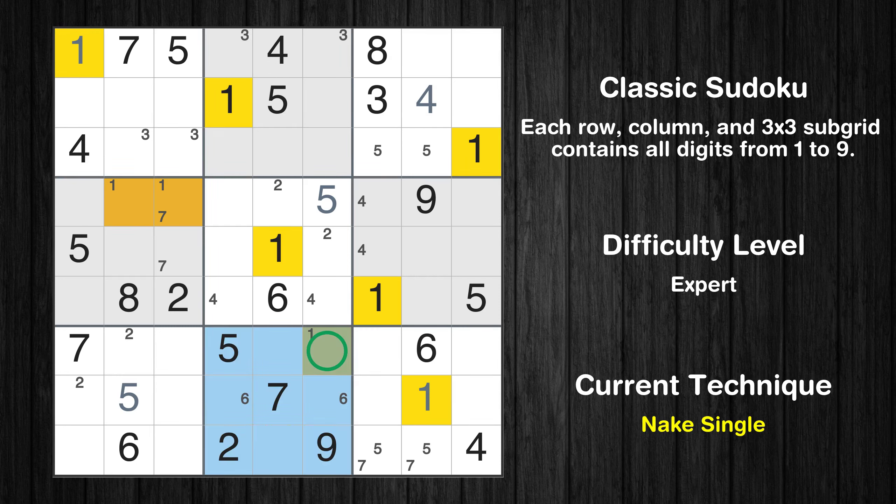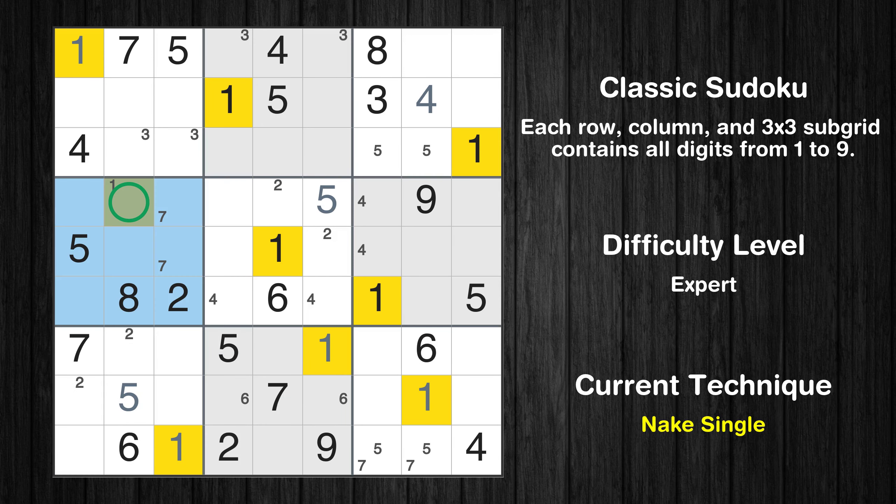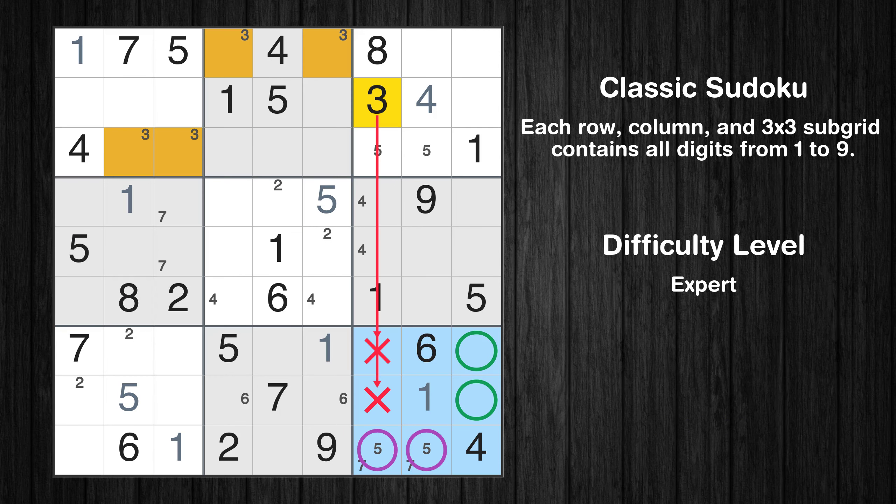Only one position left in the ninth box where value 1 can be placed. Only one position left in the eighth box where value 1 can be placed. In the seventh block, the number 1 can be directly placed. Only one position left in the fourth box where value 1 can be placed.